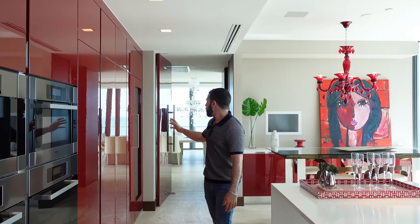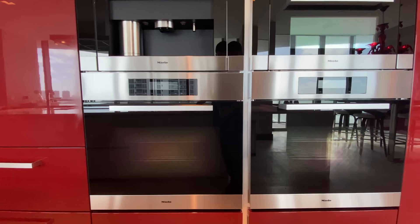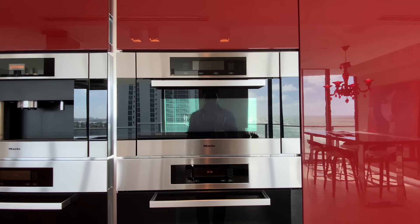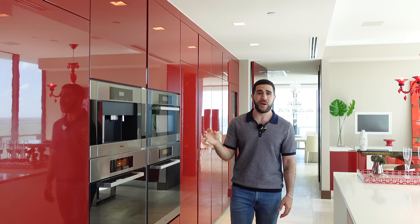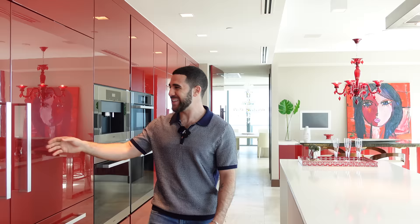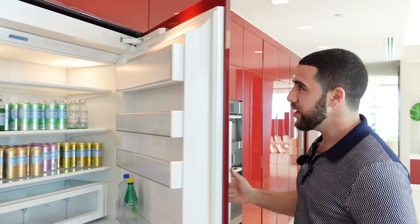Starting with the appliances: you have a Sub-Zero wine cooler that can easily hold 100 bottles, some storage, and then your Mila appliances — dual ovens, microwave, and a coffee maker/espresso machine, a must. The red even continues onto the fridge, and you know you're in a good house when the fridge looks that organized.